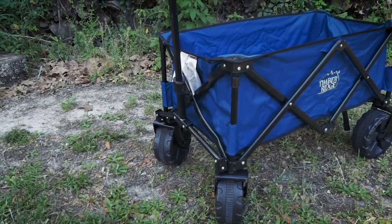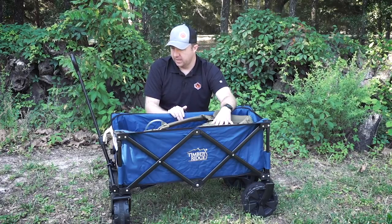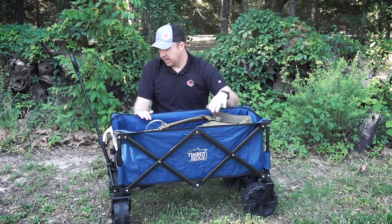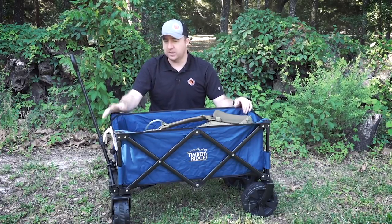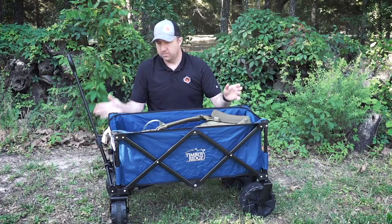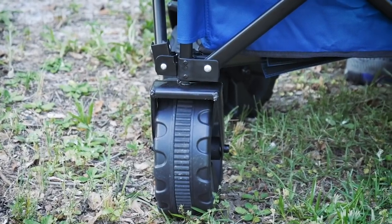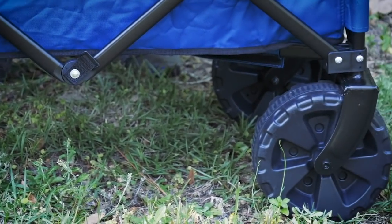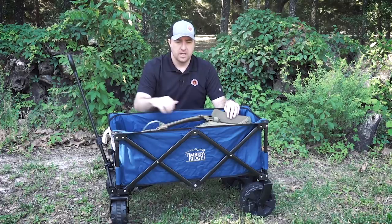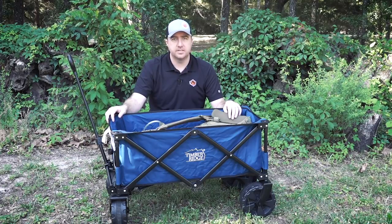I think this is a fantastic addition to a car kit where you might have to travel longer distances, or if you have a disability. I'd definitely check out the Timber Ridge folding wagon — it's a fantastic value. The only con I'd have is it doesn't have tie rods or spindles in the front like a regular wagon; it's more like a shopping cart with caster front tires, so it goes whatever direction you pull the handle and you can't make as sharp or precise turns. But you still get around just fine. I appreciate you joining us today — check out the Timber Ridge folding wagon and until next time, be safe.